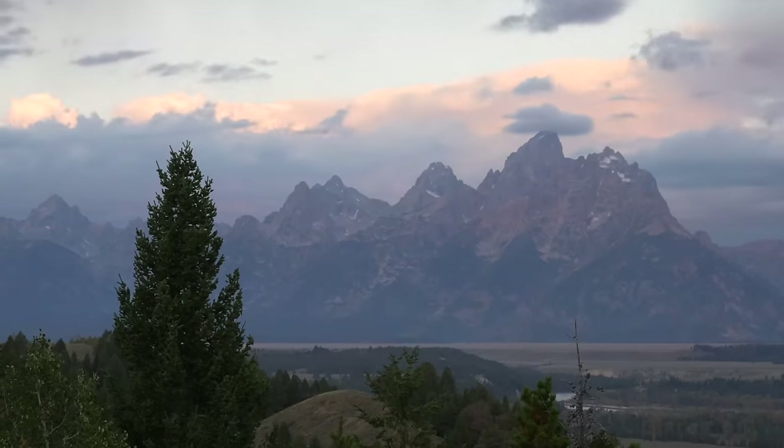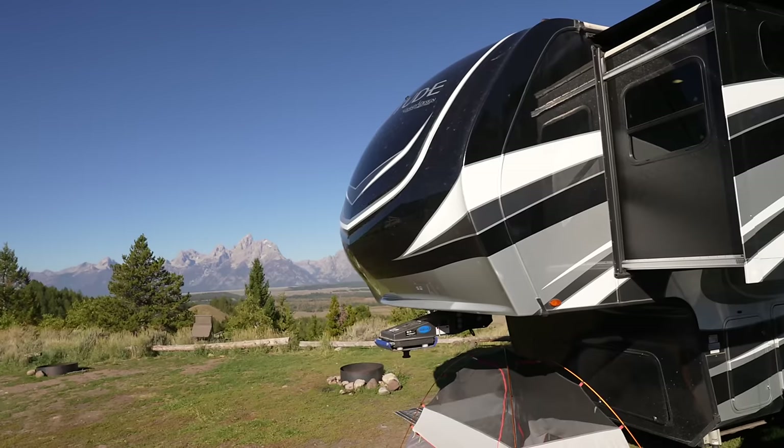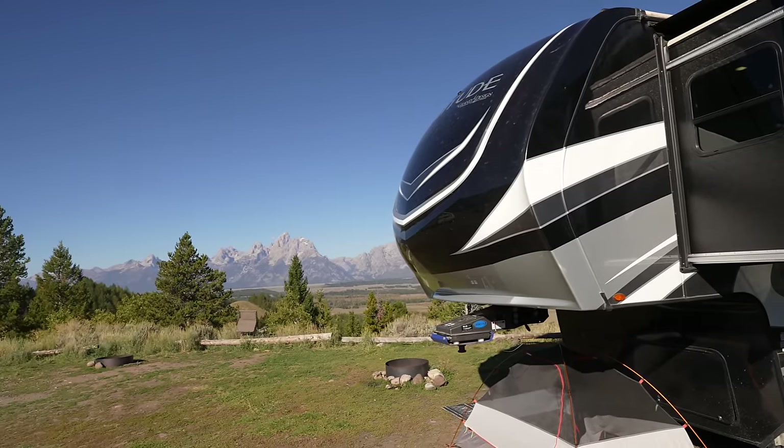I don't know what it is about the Teton Mountains, but they are just something special. I can't even put my finger on it, but this place — I'm telling you — it will touch your heart. And I'm really sad to leave.